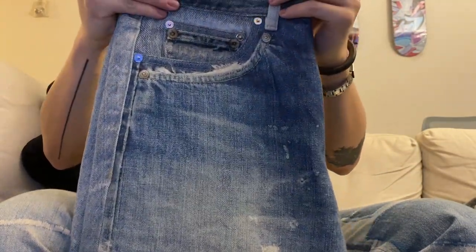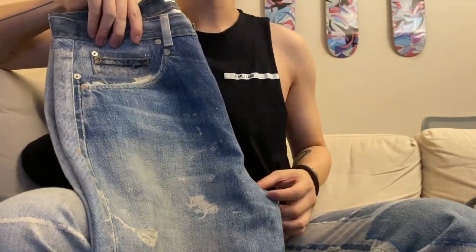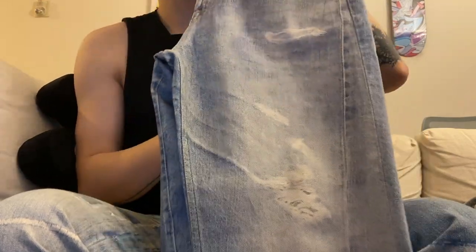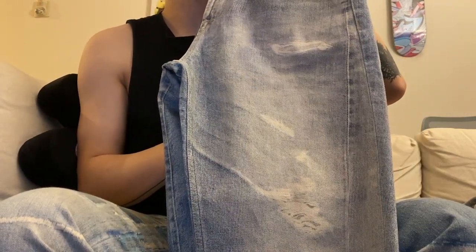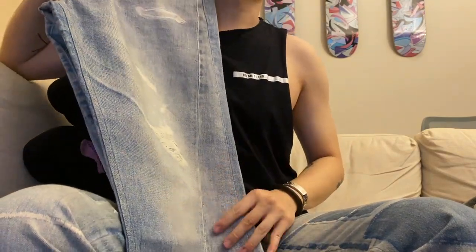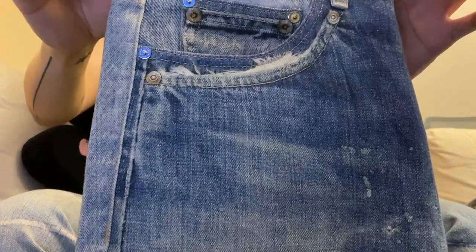Another thought after looking at this denim: do we really need all that real distressing and washing if we can just print it? If you know the design — like for Levi's, if you know where the fade and the whiskers go — you can just print them all and it will look almost identical and definitely fool people.